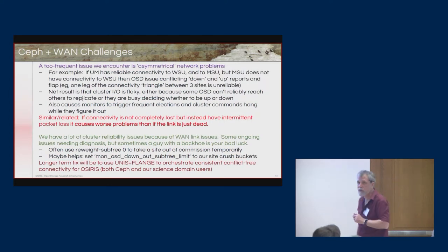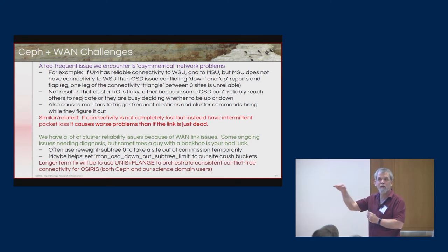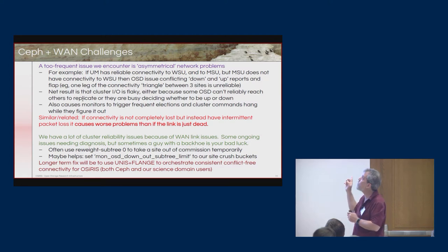A lot of our challenges have been related to the network. When you stretch a CEPH cluster across three institutions, anything bad that happens to the network is noticed very quickly. We've seen periods where CEPH healing saturated the 10-gigabit link to Wayne State flat at 10 gigabits. It can be even worse with a flaky network connection, because then it causes CEPH monitors to go up and down and triggers a barrage of healing attempts. Most of our issues in running this distributed infrastructure have pointed back to the network.